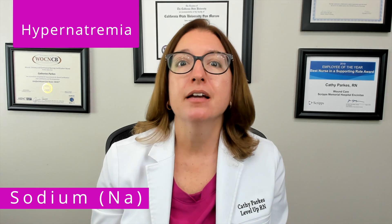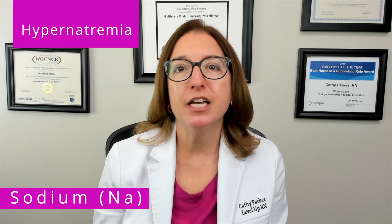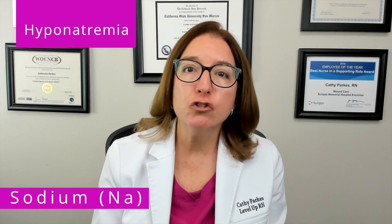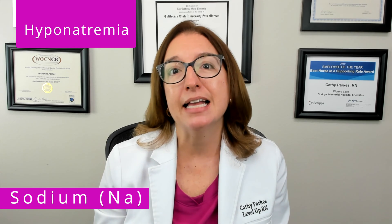High levels of sodium, which is called hypernatremia, can cause thirst, lethargy, and confusion. Low levels of sodium, which is called hyponatremia, can cause confusion, nausea and vomiting, and seizures.